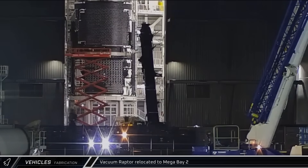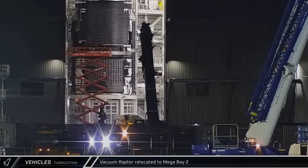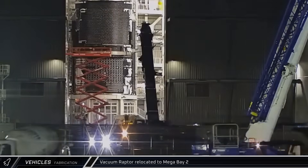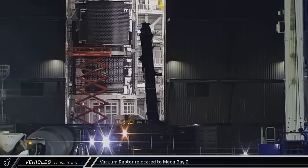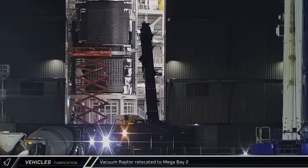Starting off this week with our vehicle fabrication updates, in the early hours of Friday morning, a vacuum Raptor was spotted being taken into Mega Bay 2 for installation on Ship 37. As this is the fourth vacuum engine to make the transit recently, it seems that one of the previous engines may have had an issue and needed to be replaced.